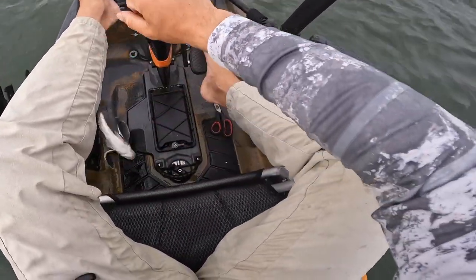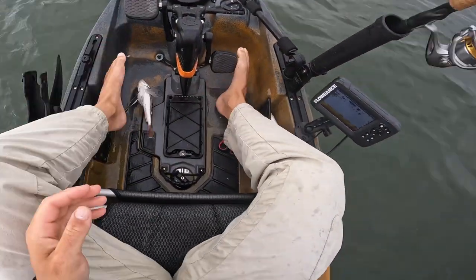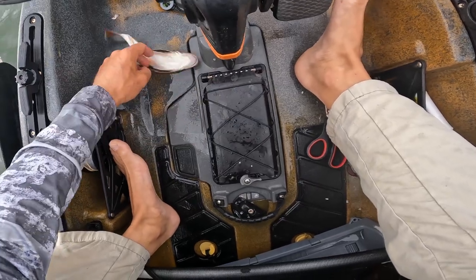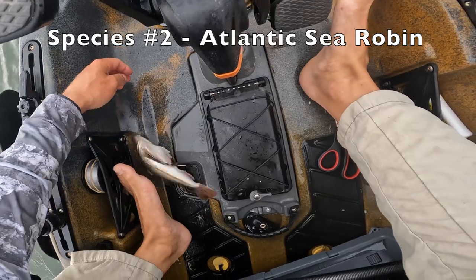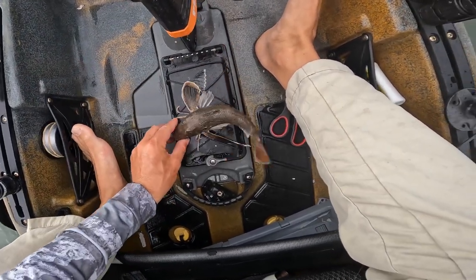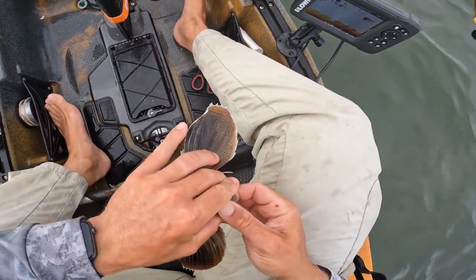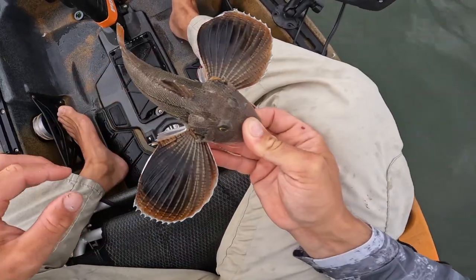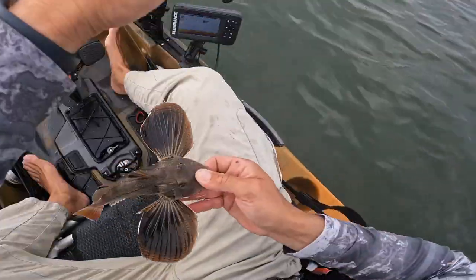I was actually gonna try and target these guys specifically to try and get them knocked off my list. They are actually not bad to eat, if you can believe that. But he's a little too small to do a catch-and-cook in my eyes. You gotta be careful when handling these guys — they have those spines behind the head that don't feel good when they get you.